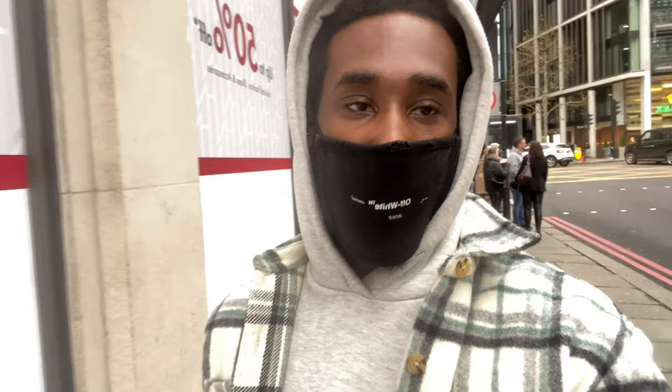So we arrived at Harvey Nichols. I'm just going to go and check to see if they've got the Converses and maybe pick up a couple of things.